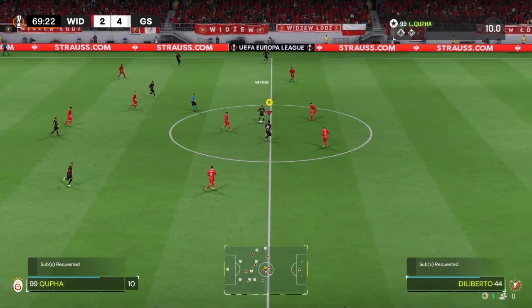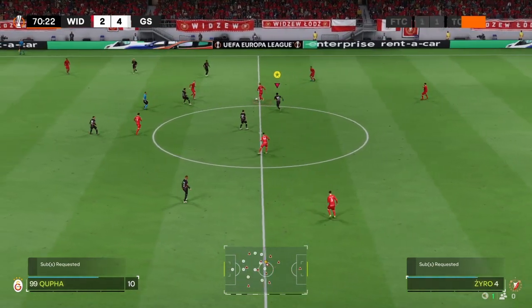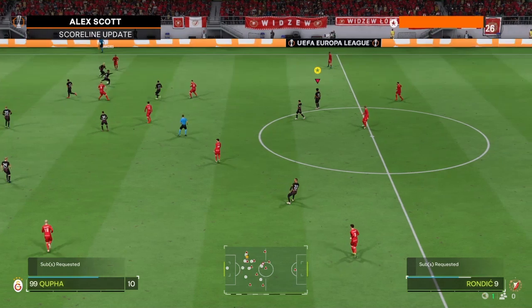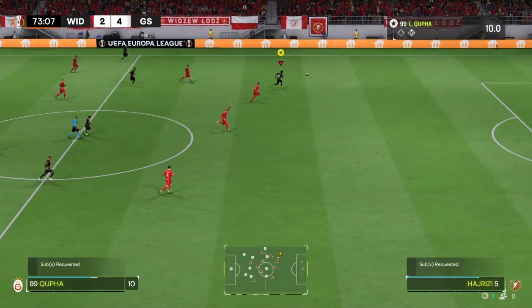News coming through of a penalty in one of the other matches. Alex Scott can fill us in. It was Spurs that were awarded the penalty. And it was a disastrous penalty — it's gone well over. The score is still 1-0 with 67 minutes played.